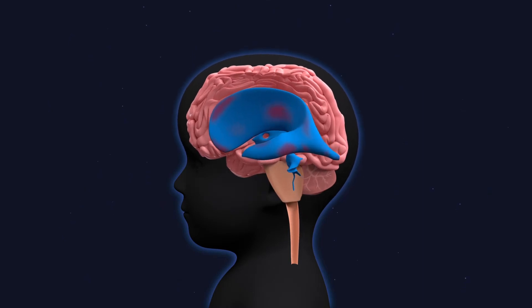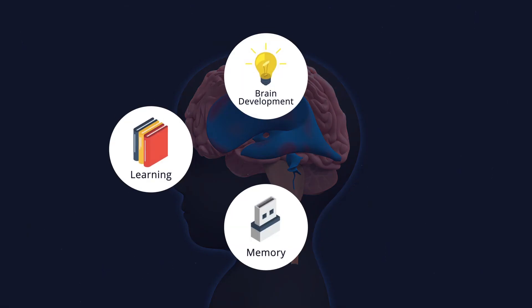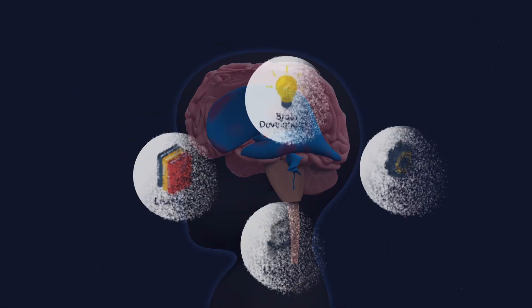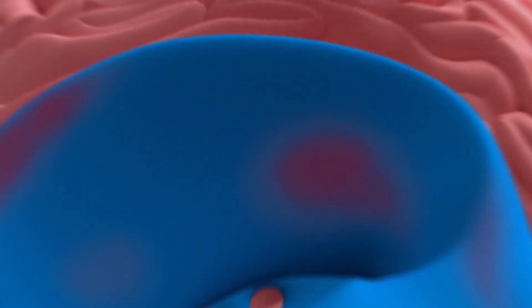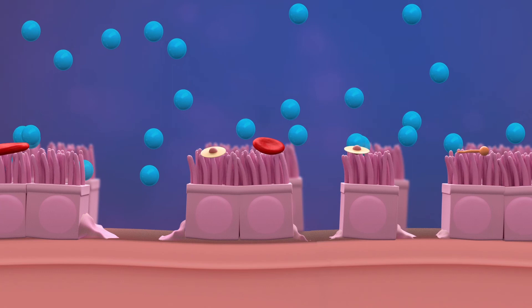This growing pressure from the fluid causes the brain to be compressed and the skull to expand. These damaging effects on the brain impact brain development, learning, memory, and motor control. The brain tries to heal itself.